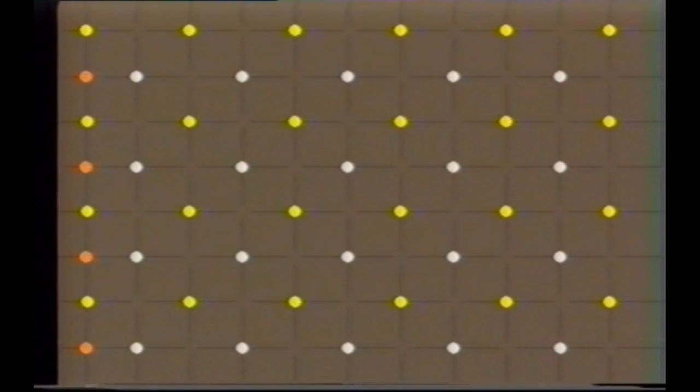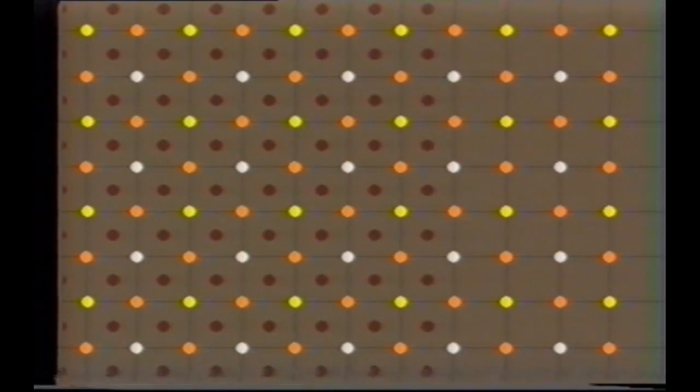Typically, hammers range from 5 to 30 tons in weight. In each successive pass, the drop locations, grid size, and other variables are varied according to the compaction program. The last pass is typically an ironing pass with a lighter hammer.